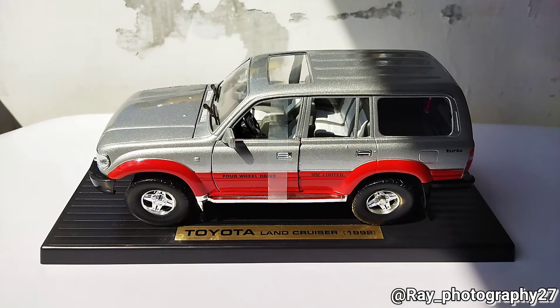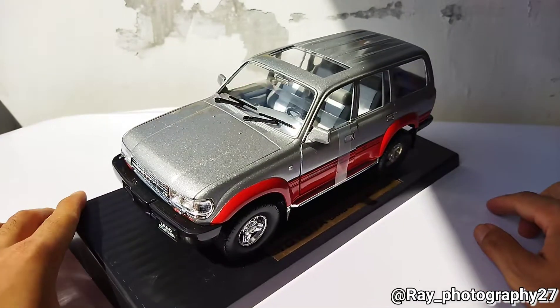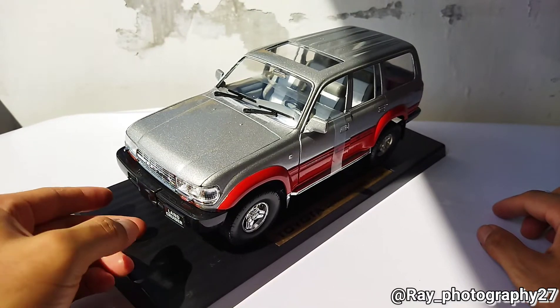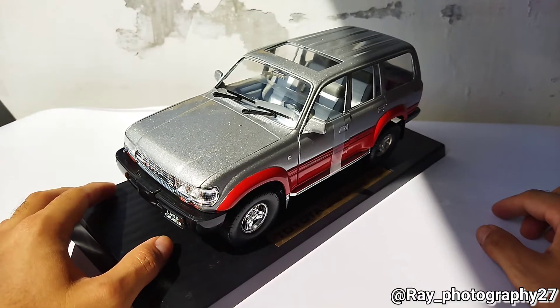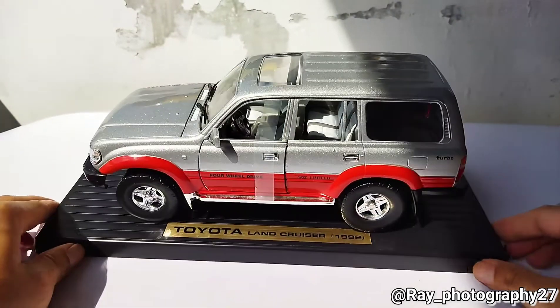Hello friends, it's me GiAndrephotography27. It's been a long time — I'm not making the review diecast video. Today I've got something special for you: this is my new acquisition, the Land Cruiser VX80, from the brand Yatming.